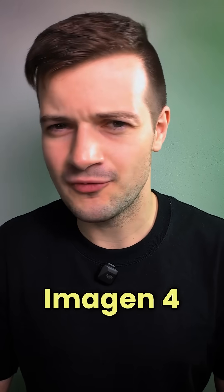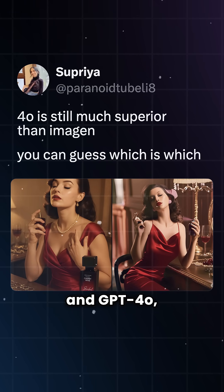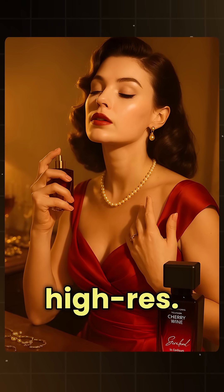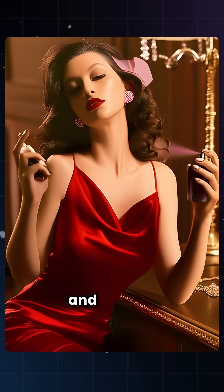But the big question is how does Imagen 4 stack up against GPT-4o? To test this, Supria gave the same prompt to both models. GPT-4o's result was sharp, realistic, and high-res — it looked vibrant, but it had that classic yellow tint. Imagen 4's image felt a little cartoonish and slightly morphed.